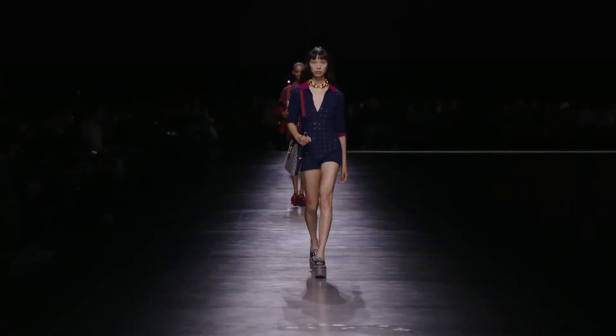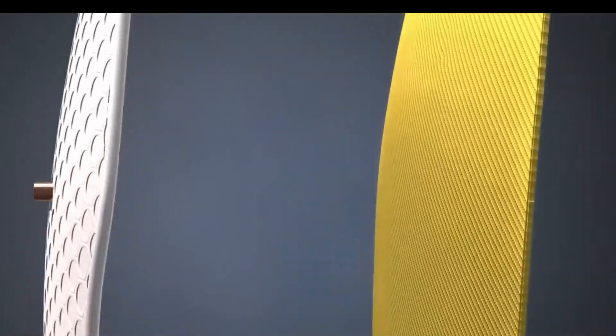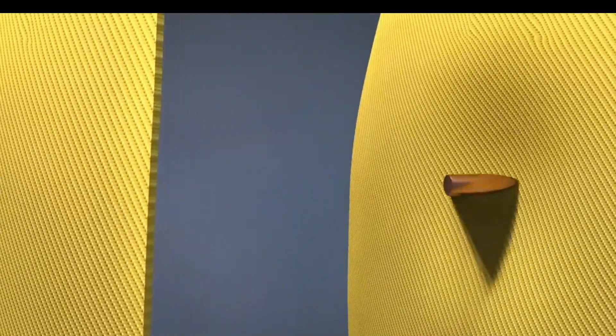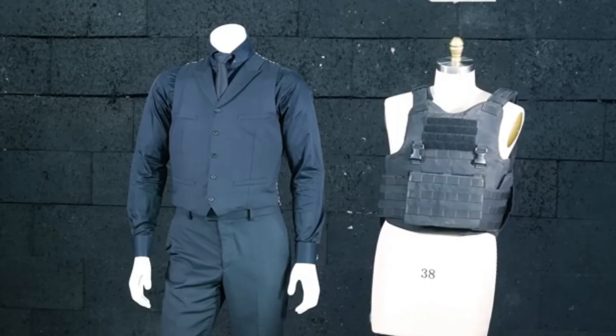In a world where safety merges seamlessly with high fashion, the evolution of bulletproof wear has taken a quantum leap that challenges conventional notions of protection and style. As we delve into the cutting-edge body armor landscape, it's imperative to unravel the latest advancements and explore the pros and cons that define this revolutionary technology.